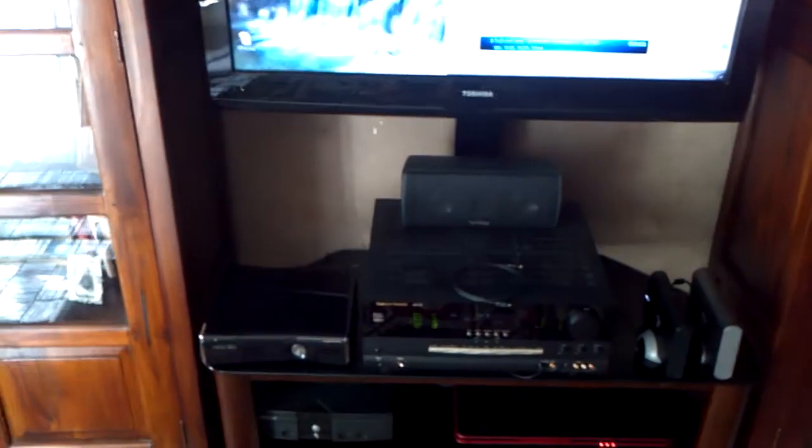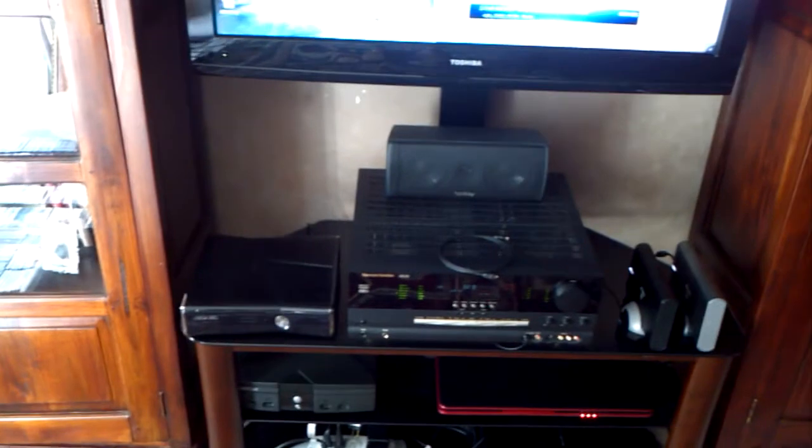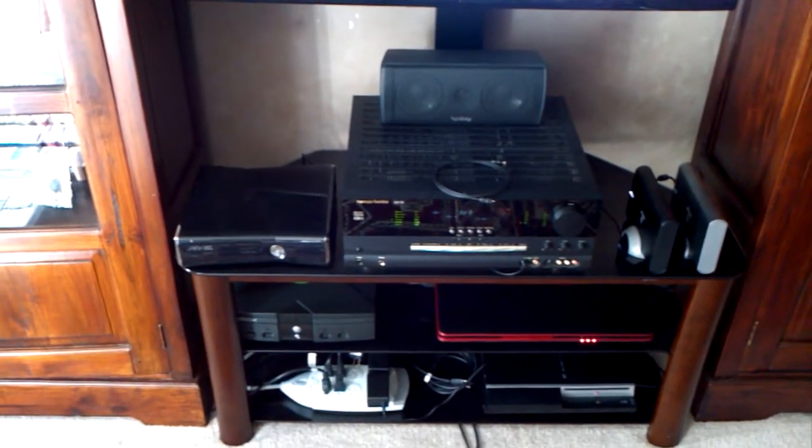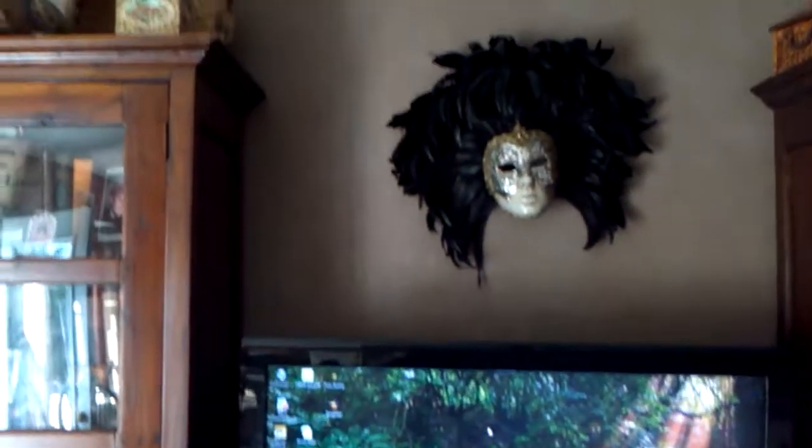There is the center speaker. And to my back I have the subwoofer and the two left and right surrounds. I have the front original left and right hidden up in here.